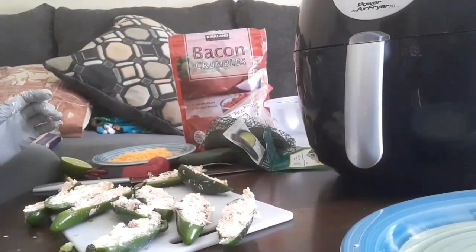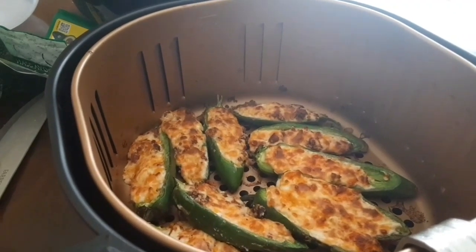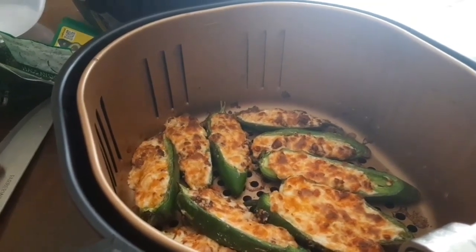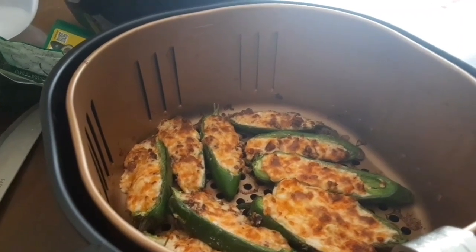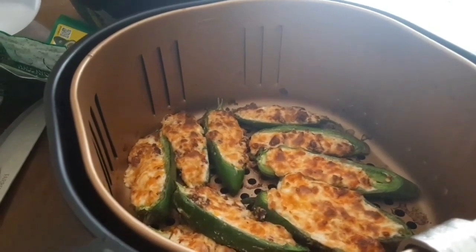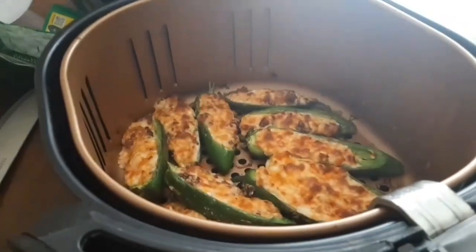We're going to get those into the basket. They turned out perfect! After seven minutes — it turns out five minutes wasn't quite long enough, so I added another two minutes — and they are wonderful. Perfect, bubbly, golden brown, sizzling. They are just magical! Okay, we're going to move on to the guacamole.